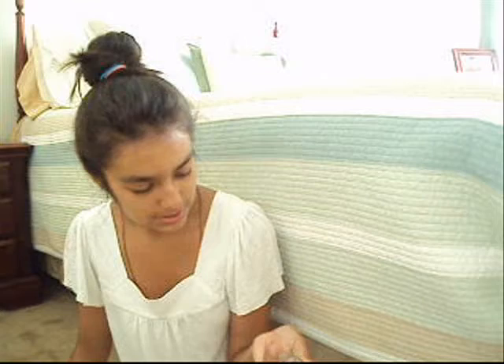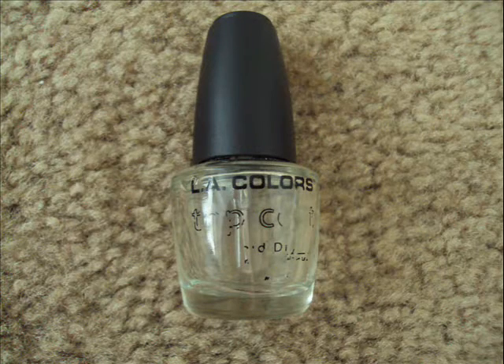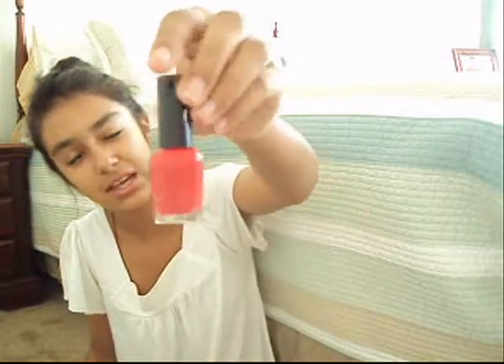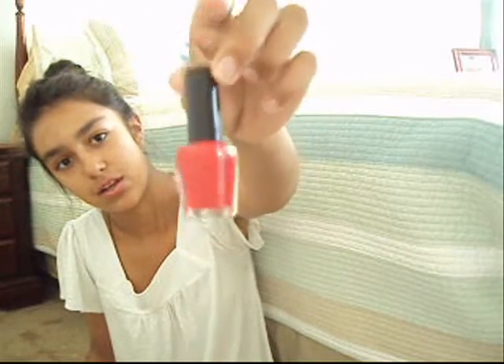Kelly colors top coat. This one is Wet n Wild — it's kind of a sample size but it's actually just a small size. It's in the color red.